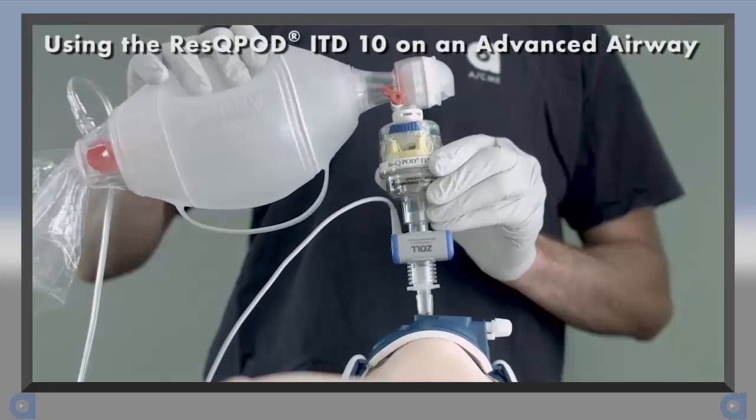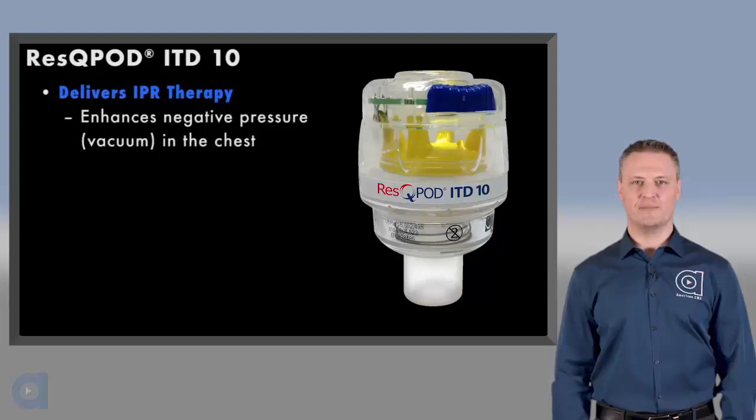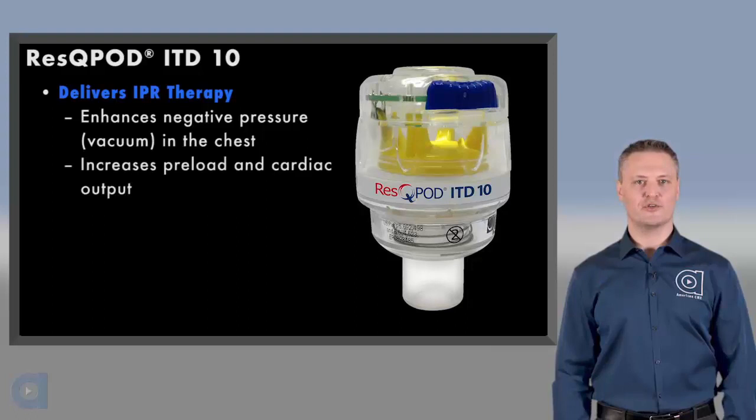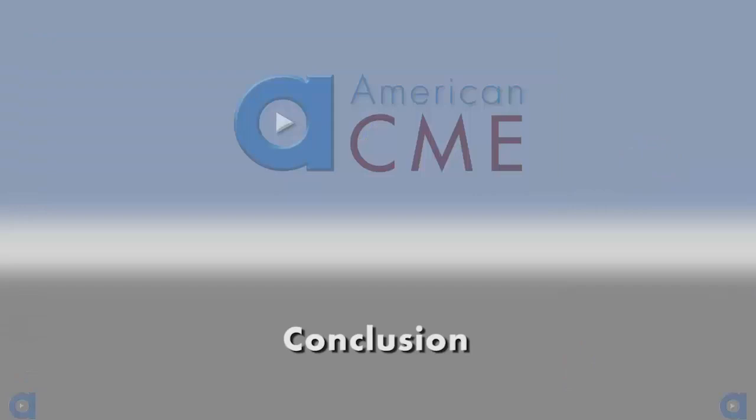When a pulse returns, remove the RescuePod immediately and continue care per your local protocols. The RescuePod ITD is for single patient use only and should be disposed of properly after use. In summary, the RescuePod provides IPR therapy by preventing the influx of air back into the lungs, which enhances the negative pressure in the chest during CPR. This vacuum pulls more blood back to the chest and heart, resulting in increased preload and cardiac output on the next compression. This enhanced vacuum also lowers ICP, making it easier to get blood flow to the brain.